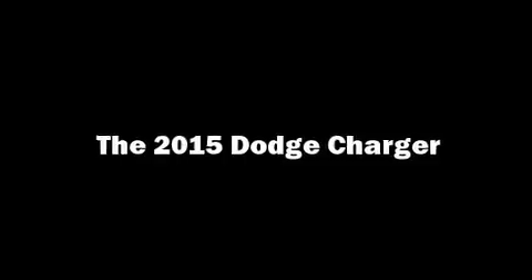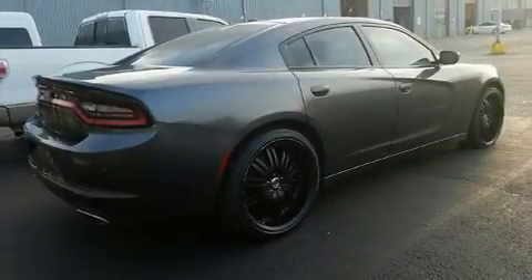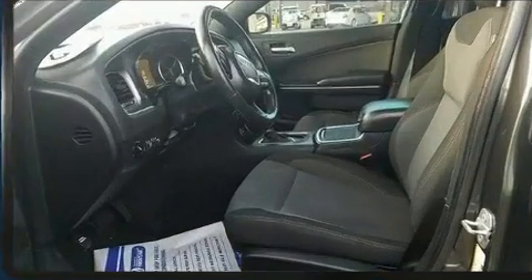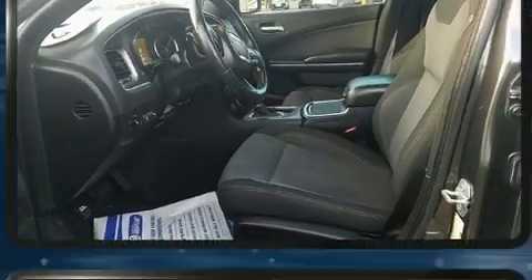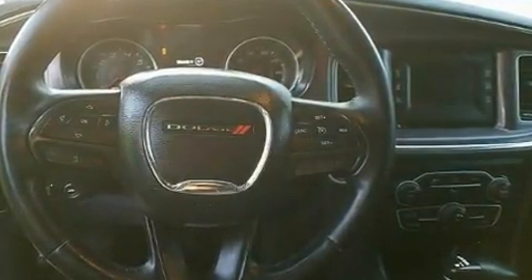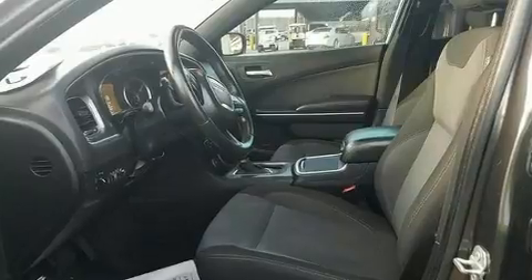Get excited about the 2015 Dodge Charger. This four-door, five-passenger sedan just recently passed the 60,000 mile mark. It features an automatic transmission, rear wheel drive, and a refined six-cylinder engine.